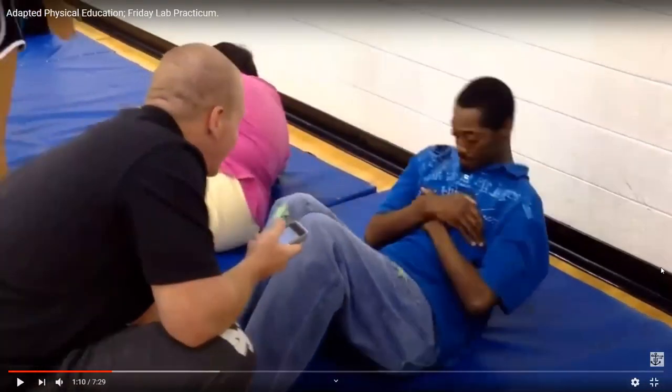Next is the curl up. The curl up isn't going to be your best measure of core strength, but it is a measure we use — we see how many sit-ups they can do in a minute. You can use the metronome to keep them on track. I would probably test more of a forearm plank for core strength nowadays, but we did use the TGMD and the Fitnessgram. If you're familiar with Fitnessgram testing in high school, it's a good quick assessment to see how much core strength they have.